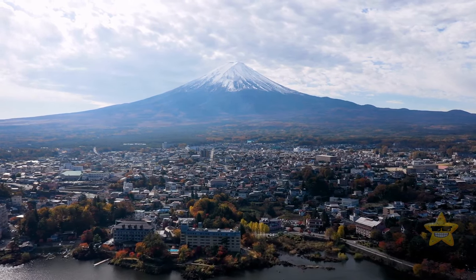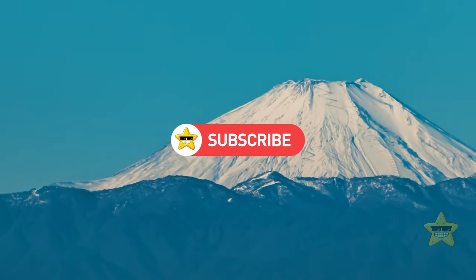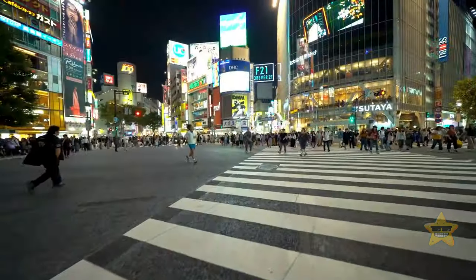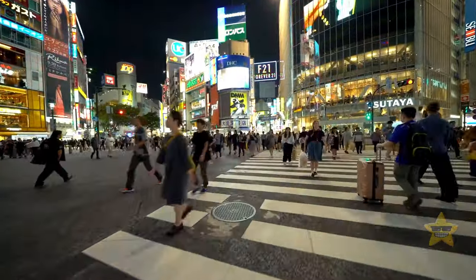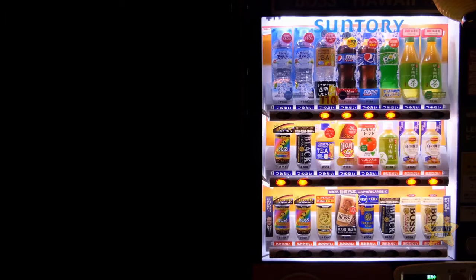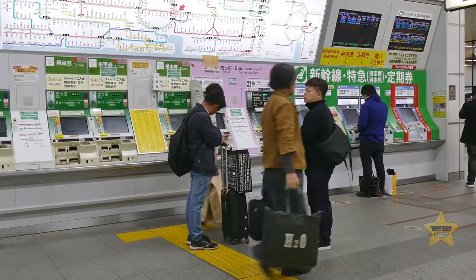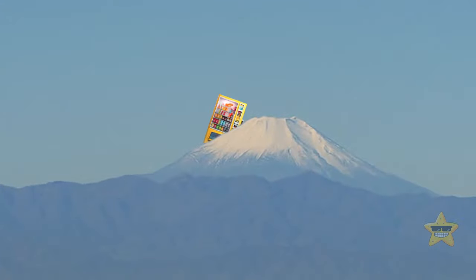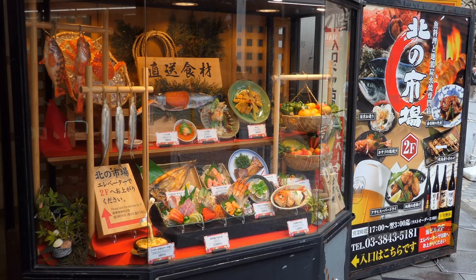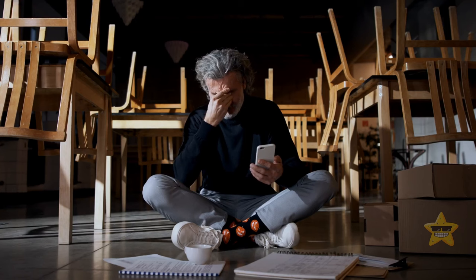Japan is the land of vending machines. You'll find them stocked with a huge variety of items — from bananas to fish broth. The country has the highest number of vending machines per capita in the world, and you can find them all over the country, including on top of Mount Fuji for hikers to rehydrate after their long climb. Some say these vending machines are Japan's way of automating for the future — quick, easy, and high-tech.